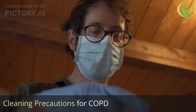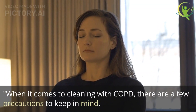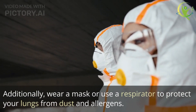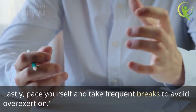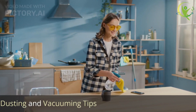When it comes to cleaning with COPD, there are a few precautions to keep in mind. First, avoid strong chemical cleaners and opt for milder, non-toxic alternatives. Additionally, wear a mask or use a respirator to protect your lungs from dust and allergens. Lastly, pace yourself and take frequent breaks to avoid overexertion.